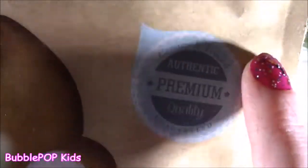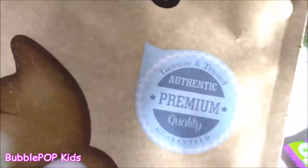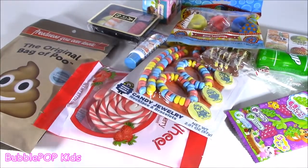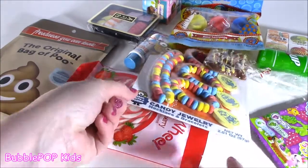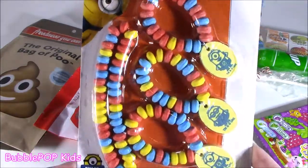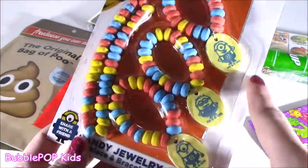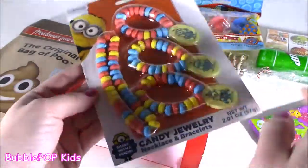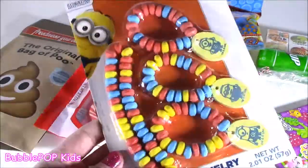I think it's okay if we eat it because it's authentic, premium, quality. Guaranteed. Well, besides that crazy little bag of poop, what else do I got here? Lots of good ones. Look at this — this is yummy. We got some Minions candy jewelry. Look at these. We got all those little Minions. There's little Bob. It looks like a necklace and bracelets.